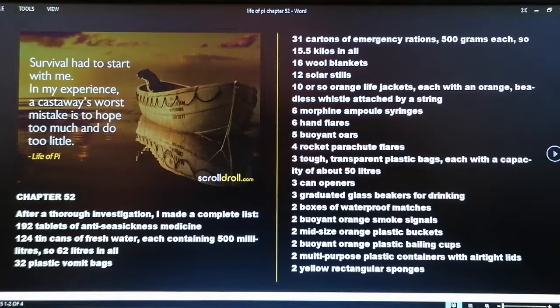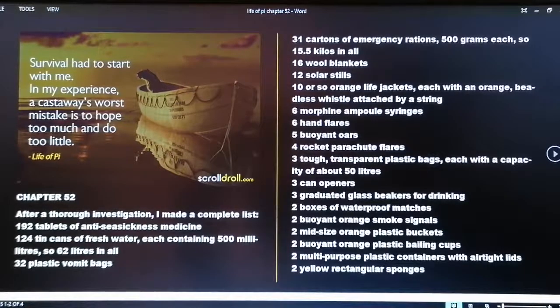After a thorough investigation I made a complete list: 192 tablets of anti-seasickness medicine; 124 cans of fresh water each containing 500 milliliters, so 62 liters in all; 32 plastic vomit bags; 31 cartons of emergency rations, 500 grams each, so 15.5 kilos in all; 16 wool blankets; 12 solar stills; 10 or so orange life jackets, each with an orange beadless whistle attached by a string.